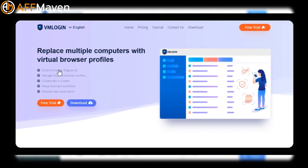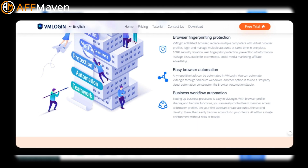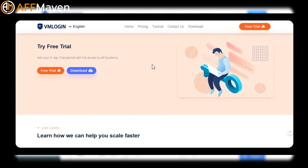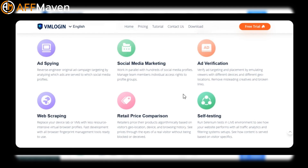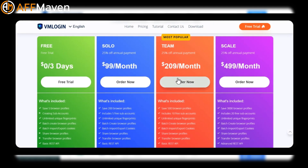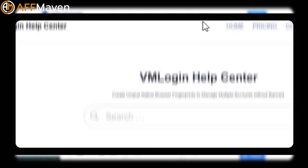VM Login is an anti-detect browser that creates separate virtual browsing environments to manage multiple accounts simultaneously. It ensures 100% security isolation and real fingerprint protection, creating completely separated virtual browsing environments and isolating cookies and cache files. It's suited for e-commerce, social media marketing, and advertising. It automates repetitive tasks through Selenium WebDriver or visual automation tools, and facilitates team collaboration with browser profile sharing and transfer functions.